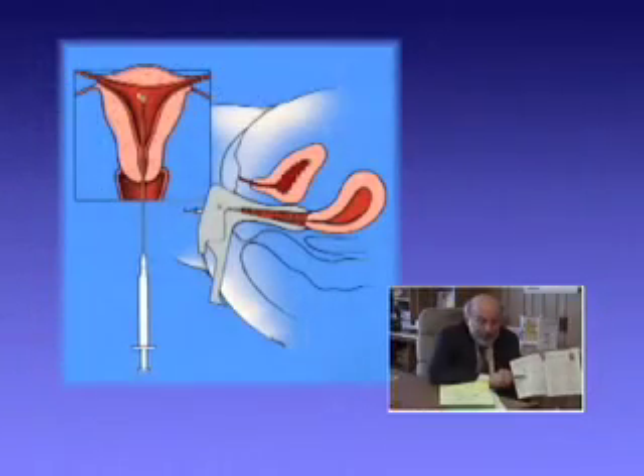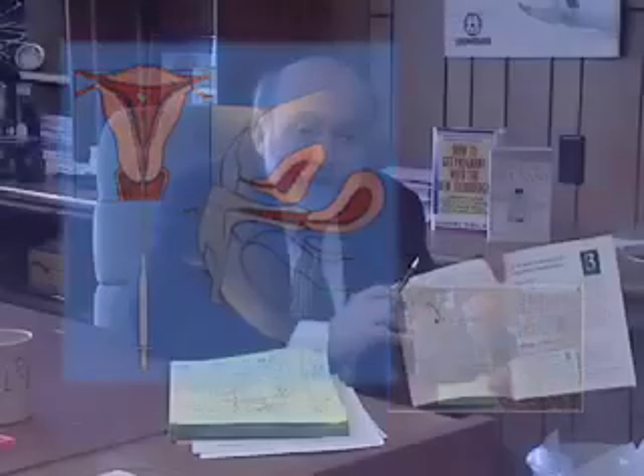As you can see with this diagram, the embryos are put back into your uterus within a matter of days. It's just a normal, natural pregnancy, but it was initiated by making sure that the sperm fertilized the eggs.